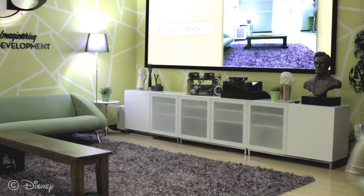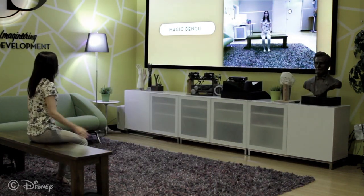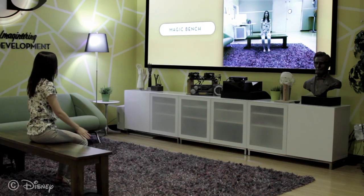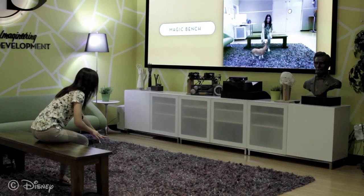What we're proposing, instead of instrumenting a person, is: what can we accomplish by instrumenting the environment, creating a walk-up-and-play experience. Our setup looks like this: we have a bench facing a display, and co-located with that display, we have an RGB camera and a depth sensor. So a user sees themselves mirrored in this display, creating a third-person point of view.